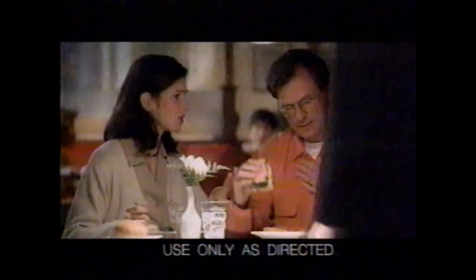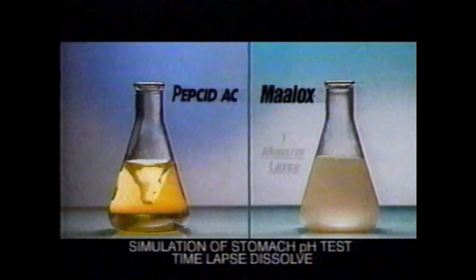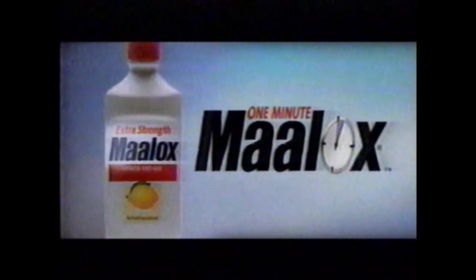You couldn't predict your heartburn, so Pepcid AC couldn't prevent it. Now what do you do? Maalox starts to work on stomach acid in about one minute. Pepcid AC could take over 45 minutes to start working. So make One Minute Maalox the fast choice for you.